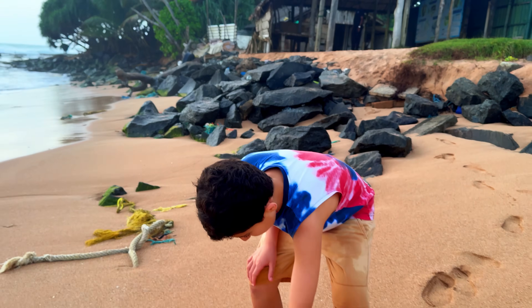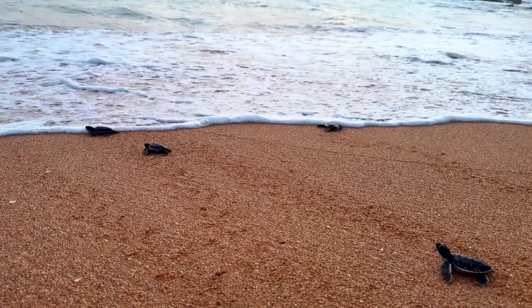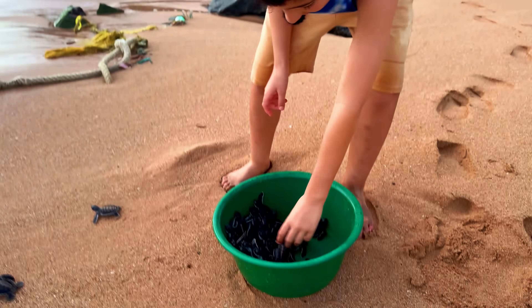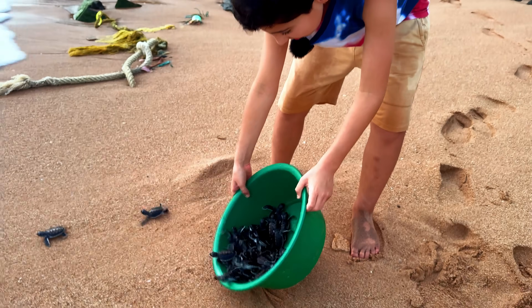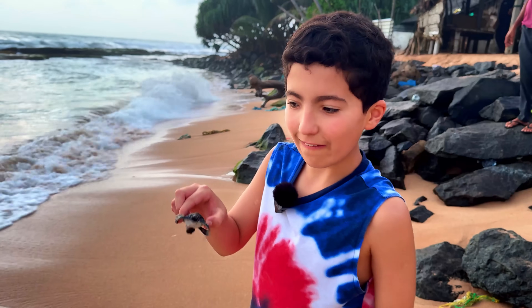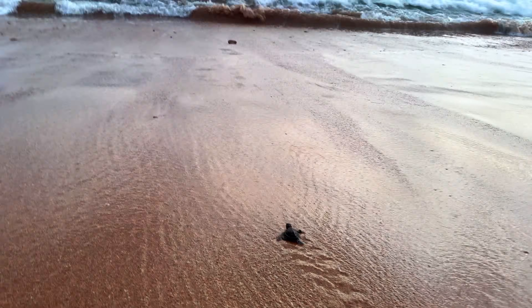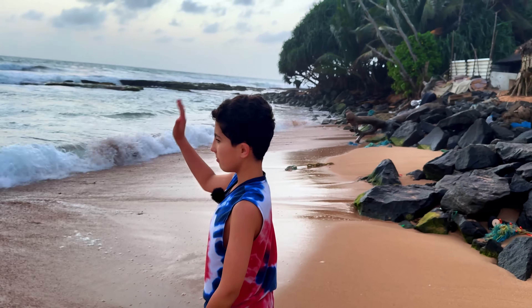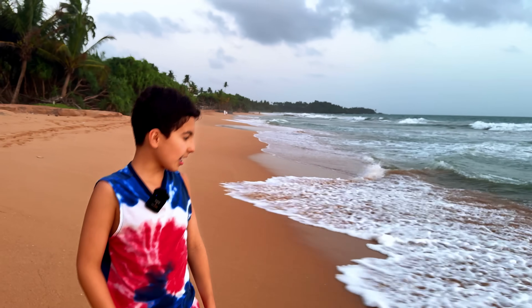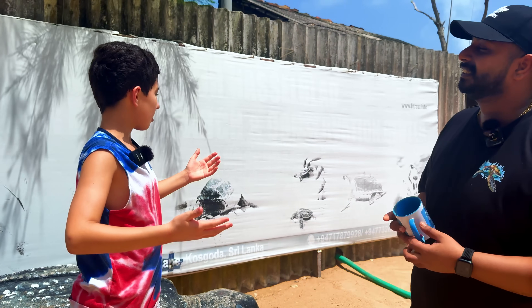Now we're going to do the most beautiful part — releasing them into the world. We take them one by one and release them. We take a few more and dump them all at the same time. It's really fun watching them all go at the same time. Farewell to our last turtle — and also our Sri Lankan trip. Bye, little turtle — let's go!